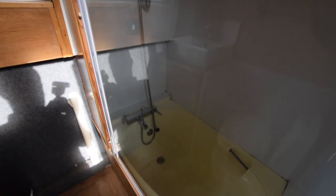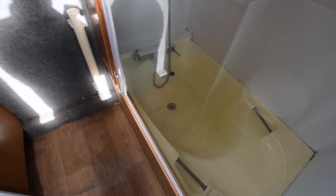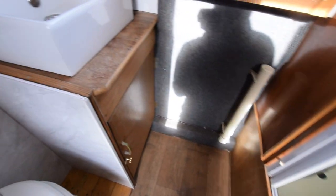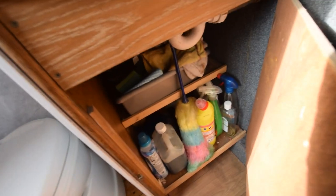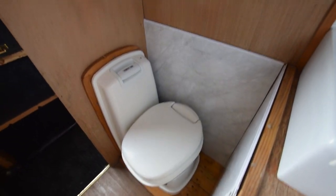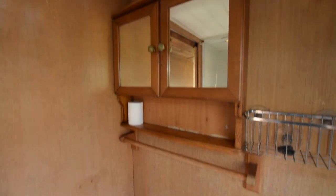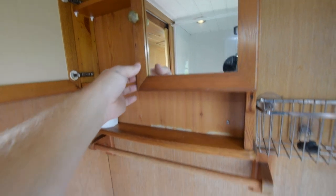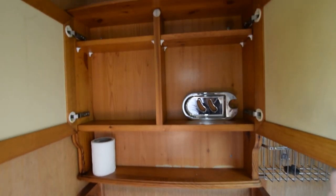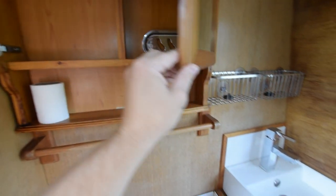There's a bath and the shower is over that with a glass door — there's an extractor light over that as well. A nice ceramic basin with a cupboard under there and a little vanity cupboard up here. The cameraman is barely managing to avoid himself in the mirror there.